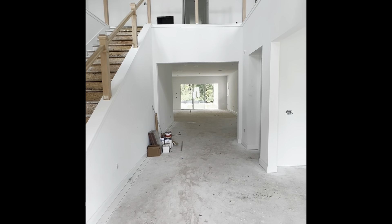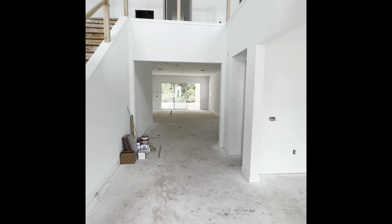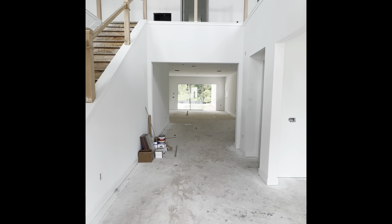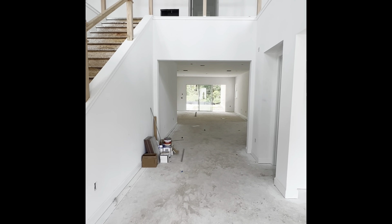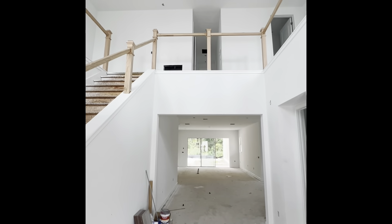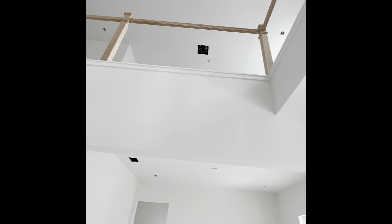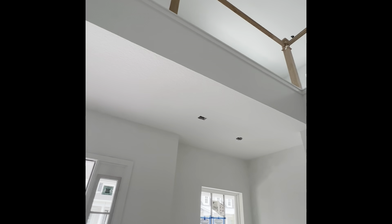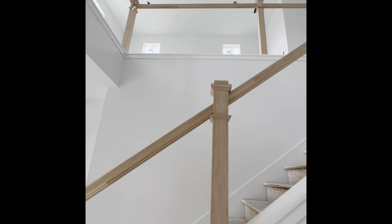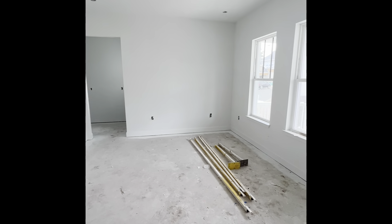Today we're going to walk through the Sycamore on home site number 265. This is a craftsman facade with a formal dining room. Coming in, you have a nice two-story ceiling that goes all the way around with the open handrail — a very dramatic foyer.